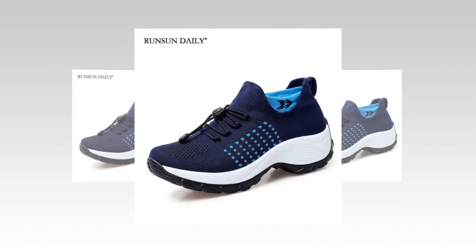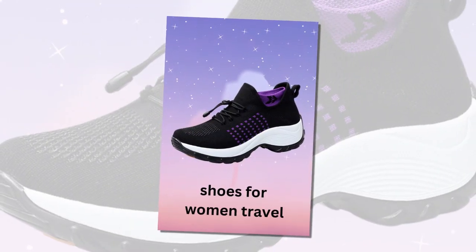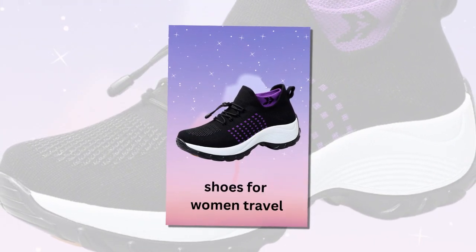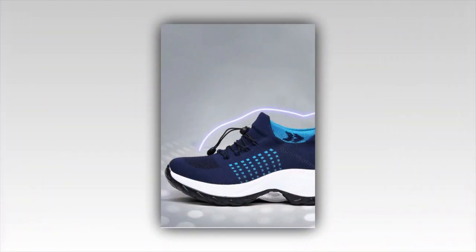I also had a few friends and family members try these shoes, and they all had positive feedback. They loved the comfort, the fit, and especially the stylish look. One of my friends who works long shifts as a nurse said these shoes were a game-changer for her, providing the support she needs for her demanding job.